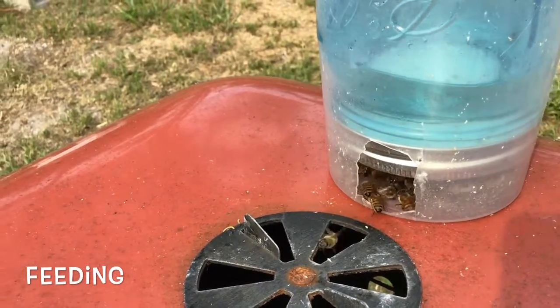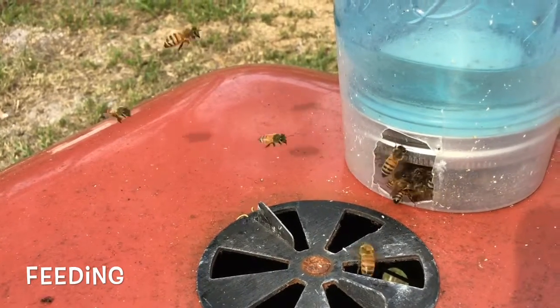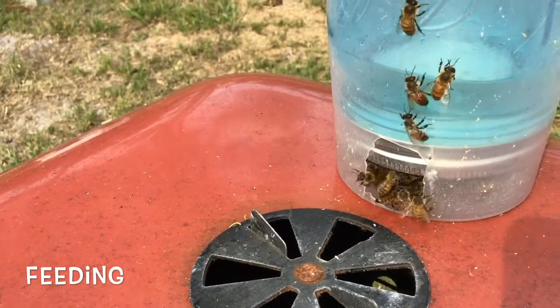Hey everybody, what's going on, this is Max. I'm just showing you guys the bees outside today. I put out a feeder for them and lo and behold there are tons of bees coming and going from it.